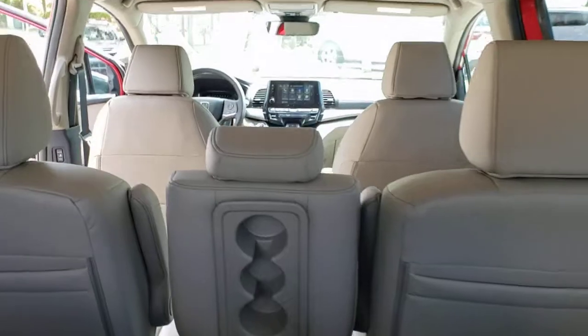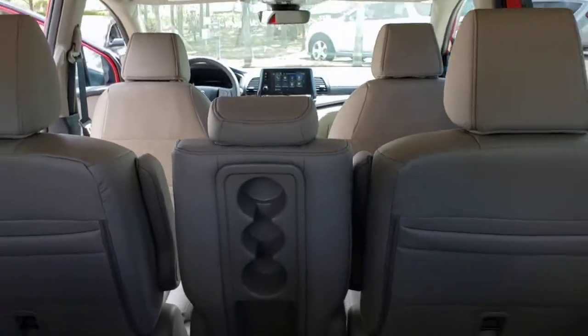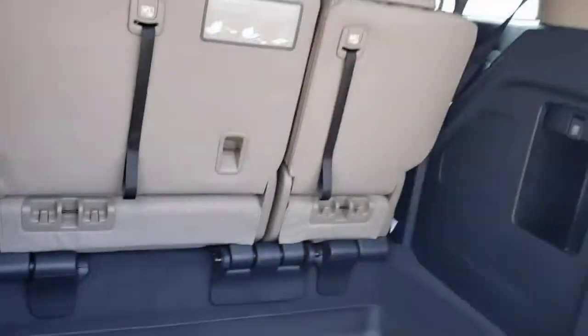interior spaciousness and luxury, strong acceleration, and nimble handling make it the ideal family vehicle.